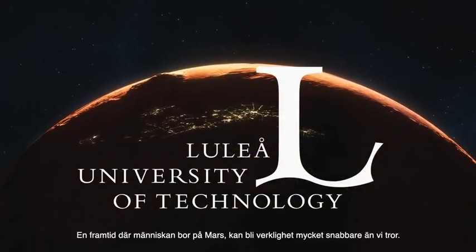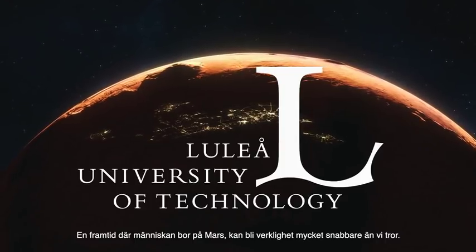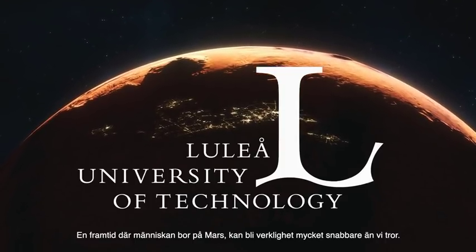A future in which humans can live on Mars can become a reality much faster than we think.